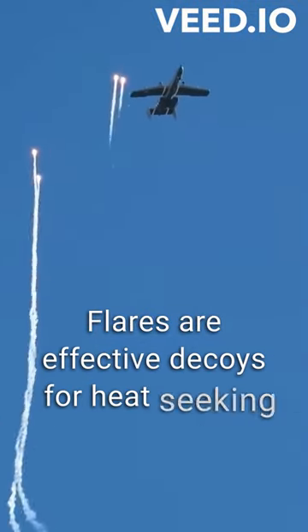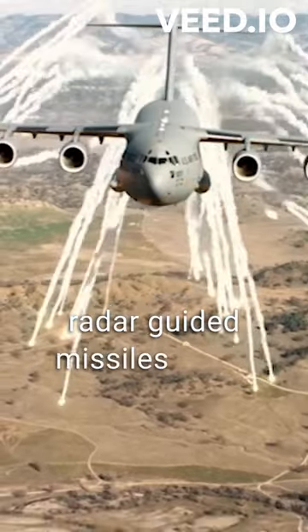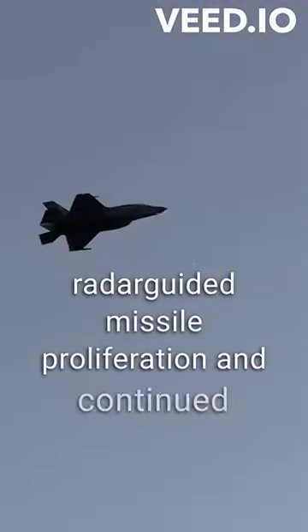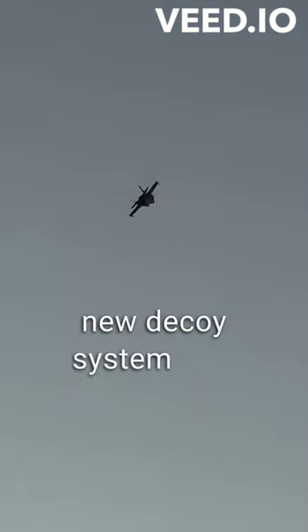Flares are effective decoys for heat-seeking missiles, but they do nothing to prevent radar-guided missiles. In the face of radar-guided missile proliferation and continued growing sophistication in the technology, a new decoy system was developed.